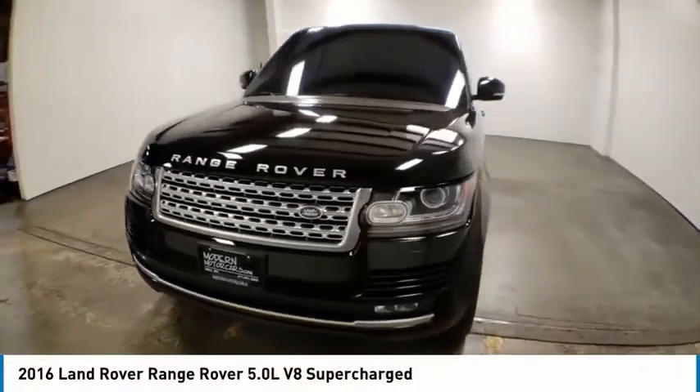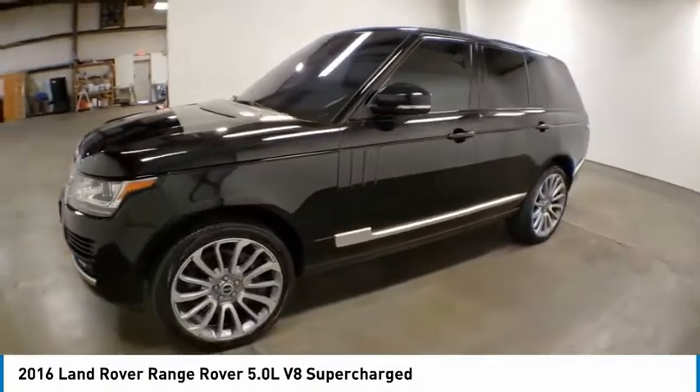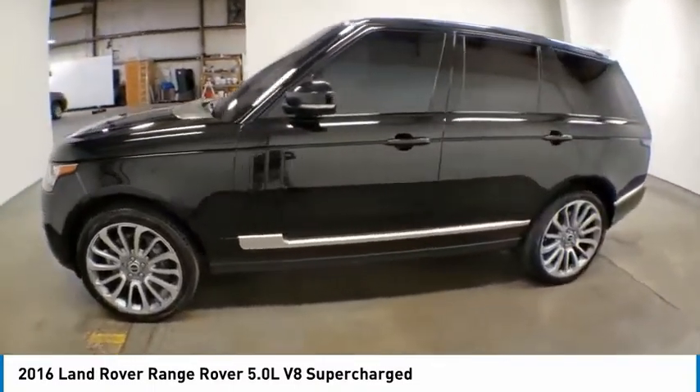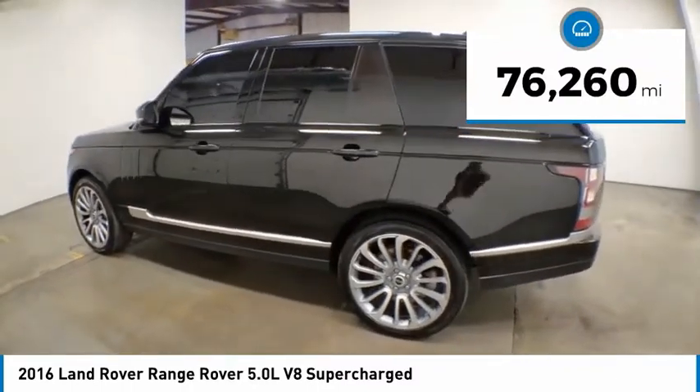You are going to love the 2016 Range Rover — the luxury that's more than a luxury. It's quite apparent throughout our Range Rover heritage. This vehicle has less than 80,000 miles.